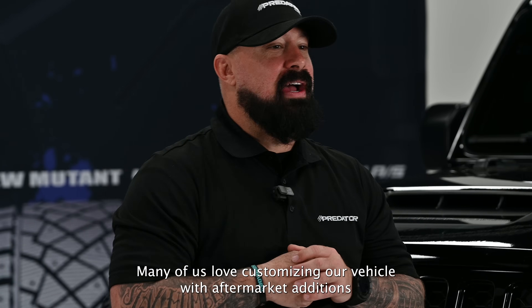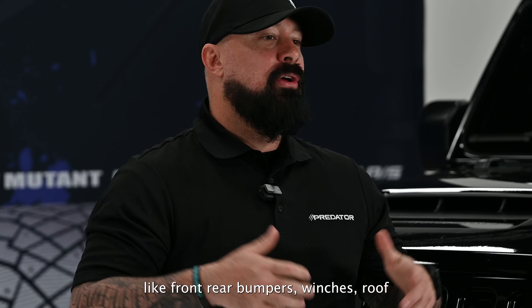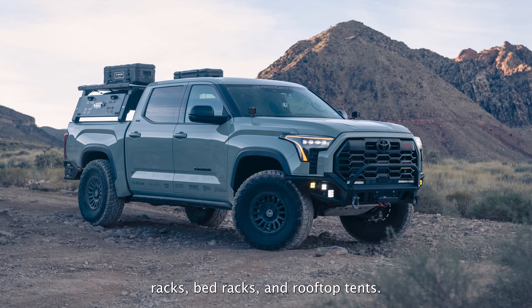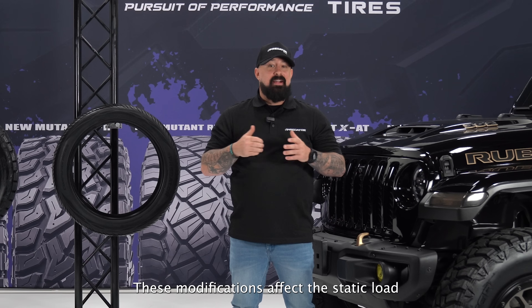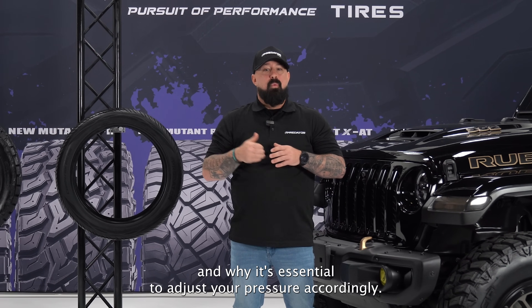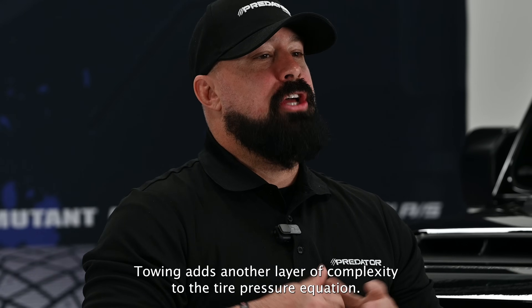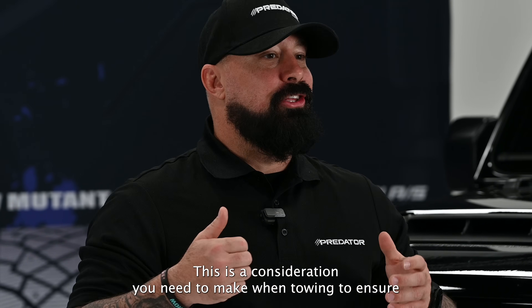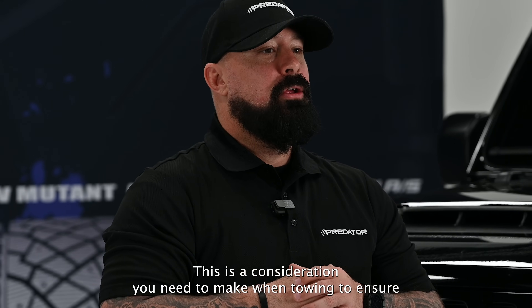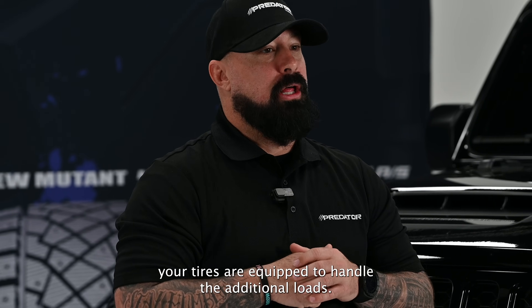Many of us love customizing our vehicles with aftermarket additions like front and rear bumpers, winches, roof racks, bed racks, and rooftop tents. These modifications affect the static load, which is why it's essential to adjust your pressure accordingly. Towing adds another layer of complexity to the tire pressure equation — this is a consideration you need to make when towing to ensure your tires are equipped to handle the additional loads.